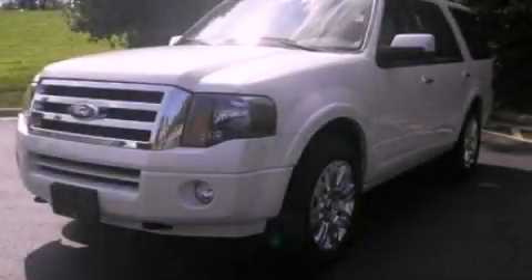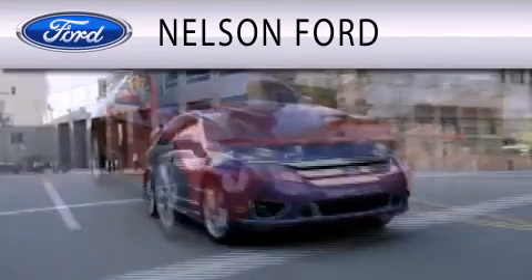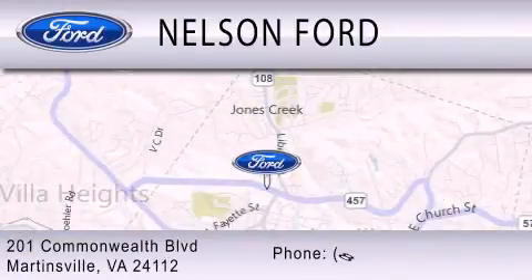Please call us today for more information on this great vehicle. Nelson Ford is dedicated to doing everything possible to ensure that the experience you have selecting your vehicle is as pleasant as possible. We're located at 201 Commonwealth Boulevard in Martinsville.